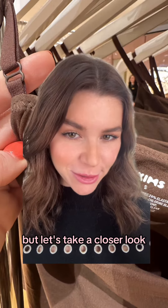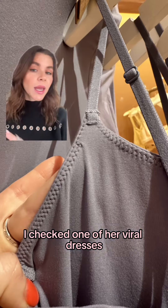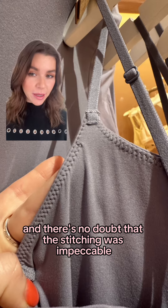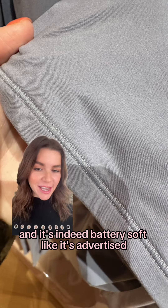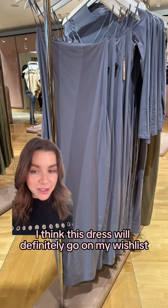But let's take a closer look. I checked one of her viral dresses and there's no doubt that the stitching was impeccable. It's made mostly of polyamide and it's indeed buttery soft like it's advertised. I think this dress will definitely go on my wishlist.